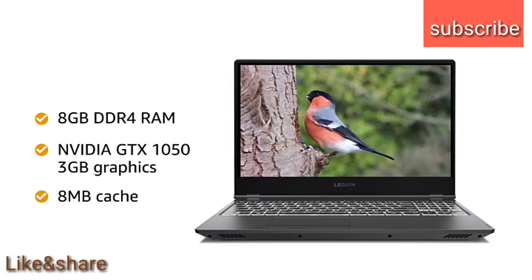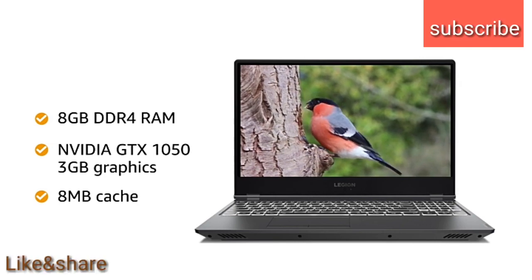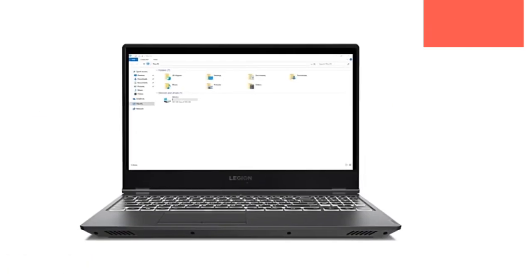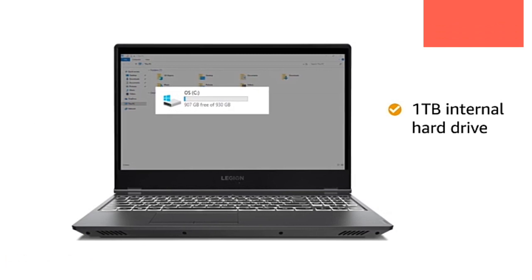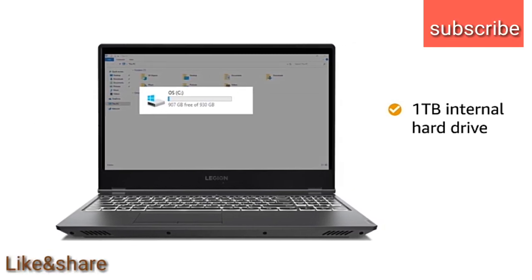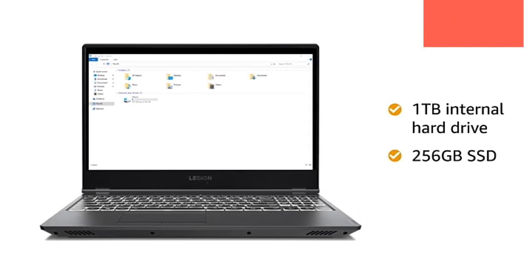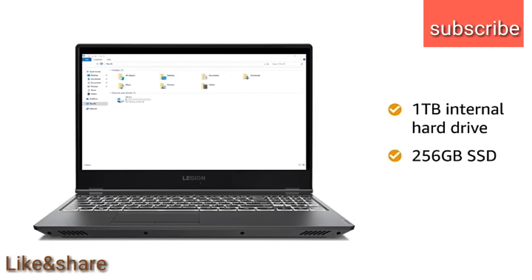With 8MB cache, the laptop allows you to access frequently used apps faster. The laptop has 1TB hard disk storage that allows you to store all your photos and videos in one place, and also features an additional 256GB SSD for better responsiveness and faster boot-ups.